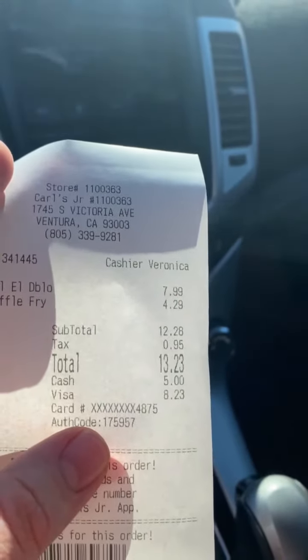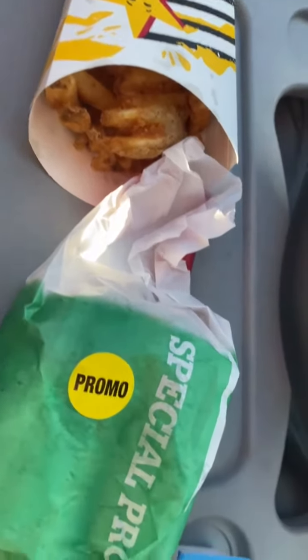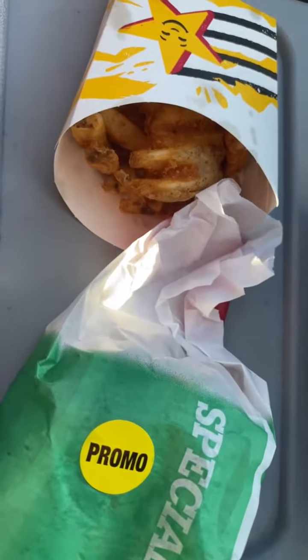We are about to try this, so give me one second. Here's an up close of the El Diablo burger with crisp cut fries. We have ranch, we have the El Diablo burger, and we have the salty crisp cut fries.